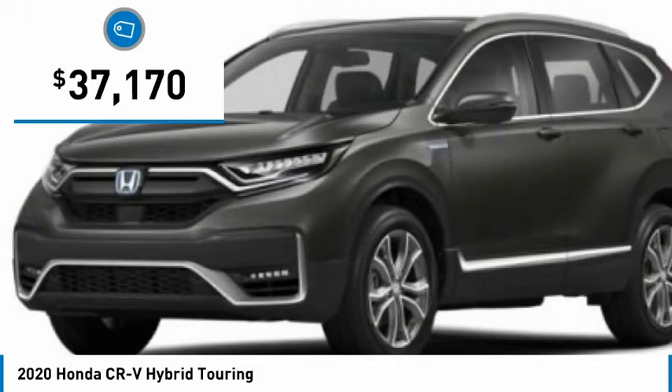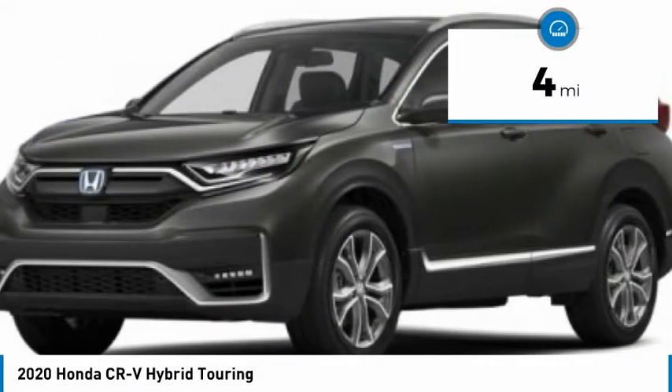This vehicle is priced below $40,000 and has less than 100 miles.